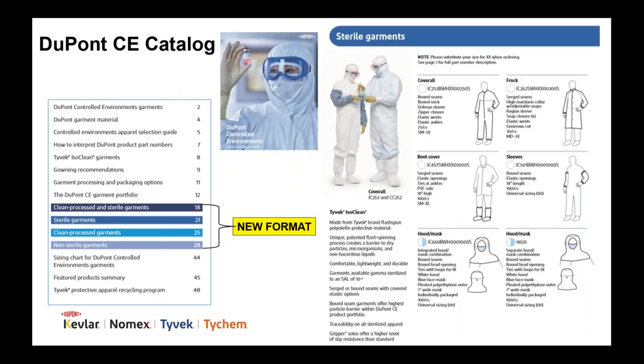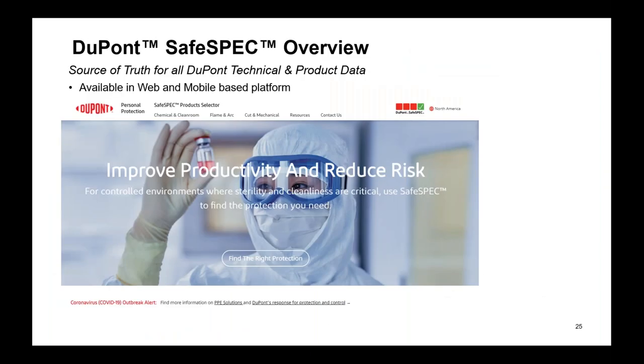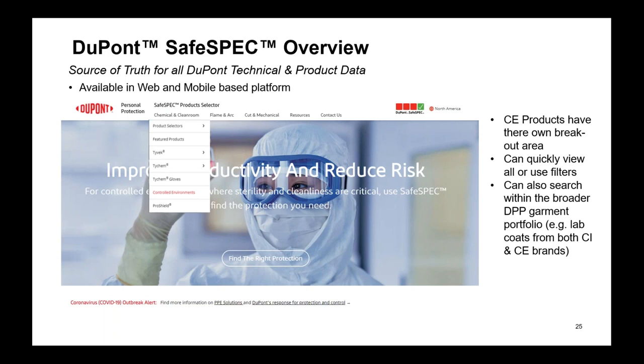Our refreshed CE catalog is organized based on cleanroom processing types, so if you're only interested in searching for sterile garments, for example, you can easily see what apparel and accessory options are available. SafeSpec serves as our online catalog and selector tool — you can search for products by brand or garment style, or by industry and hazards. SafeSpec also serves as a repository for many of our technical data sheets, product overview sheets, and brochures. One handy feature is a drop-down menu that allows you to go right to all of our controlled environment products.